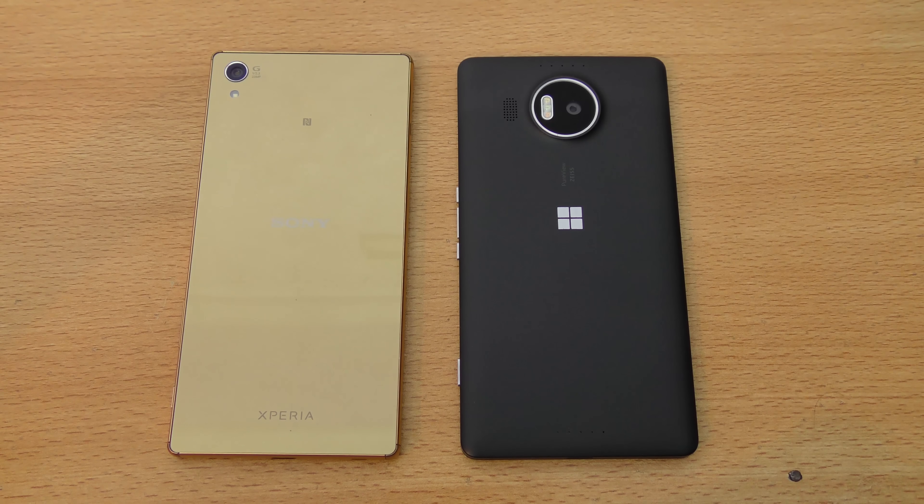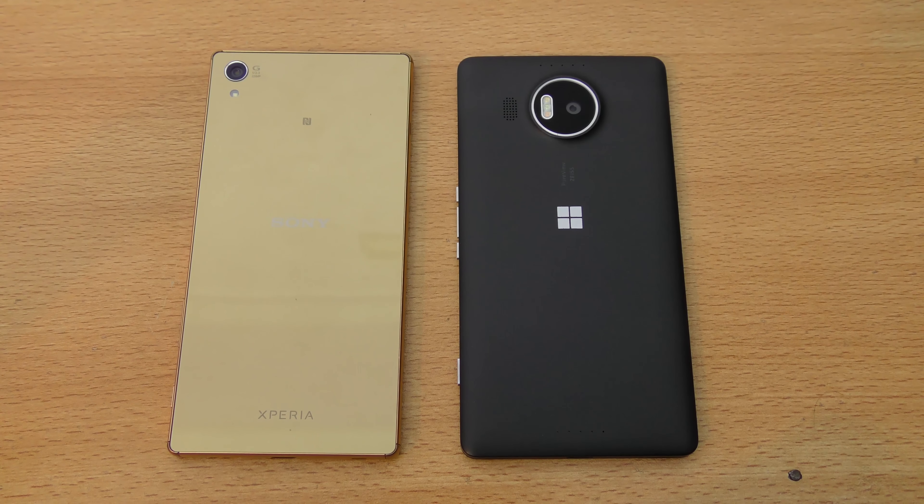That's just a quick video comparison review between the Z5 Premium versus the Lumia 950 XL. I hope you guys have enjoyed this video, and I will catch you guys in the next one — peace out.